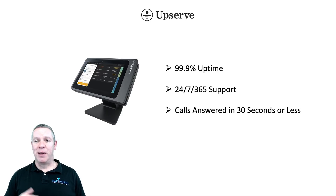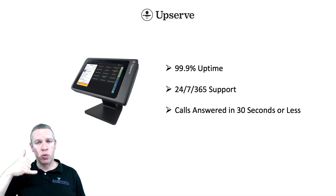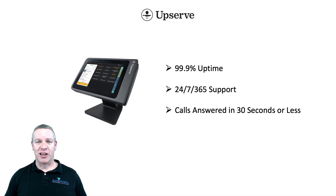In a day and age when big companies just don't do that — it's like press 1 for English and pretty soon you're screaming into your phone asking to speak with a live person — not with Upserve. Thirty seconds or less. Another reason people love Upserve.